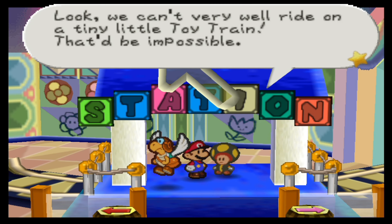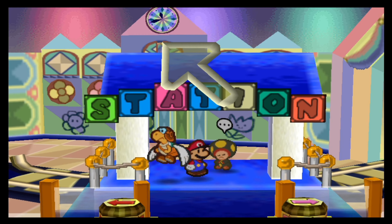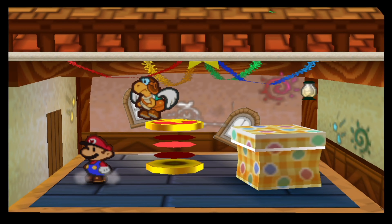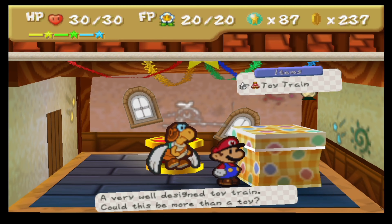Look, we cannot very well ride on a tiny little toy train. That would be impossible. Put that back in its toy box. Okay, that sounds like a good idea. Let's go put it back in its toy box — not inside the toy box, but actually from outside the toy box. This is how we actually deal with the train.